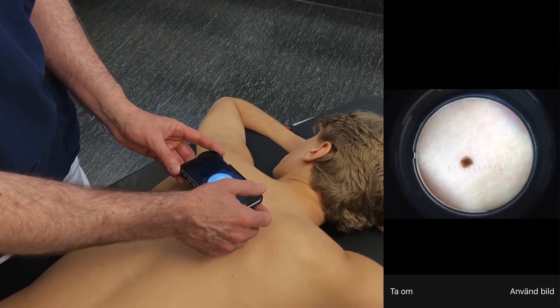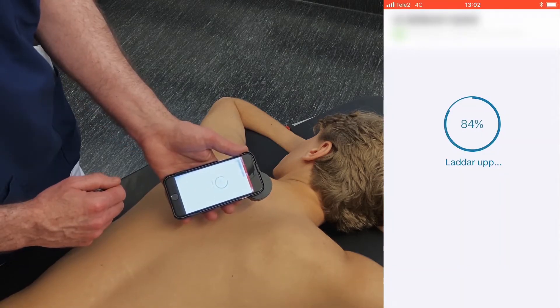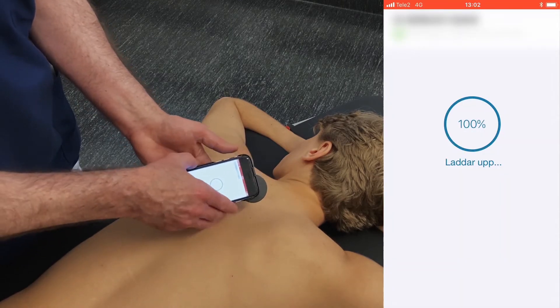The dermatologist can log into the platform, make their analysis, and write the diagnosis and recommendation. This all goes back to the primary care doctor and they can then connect out to the patients within just a couple of days.